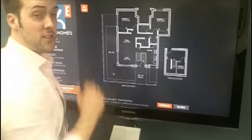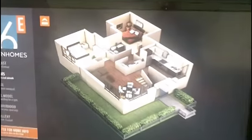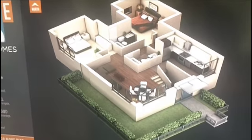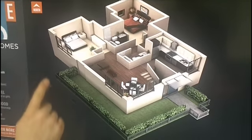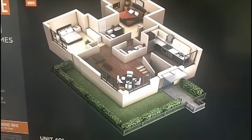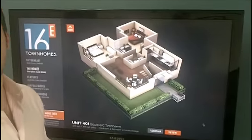Walk upstairs and of course you're on your main level. Let's take a look at the 3D view. As you can see, suite 401 is 1299 square feet. It's a two bedroom and two bathroom home. It's got a great exterior space — in fact, this is the largest outdoor space of all the suites at 16 East, and it's 800 square feet itself.